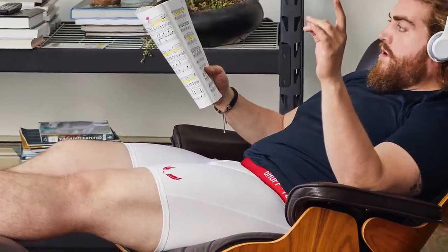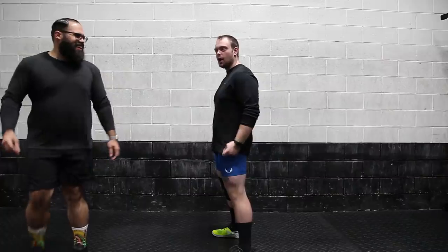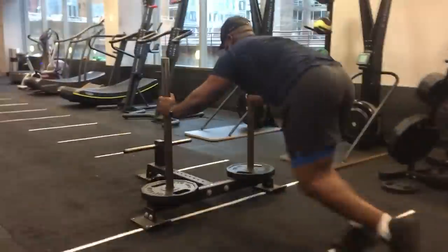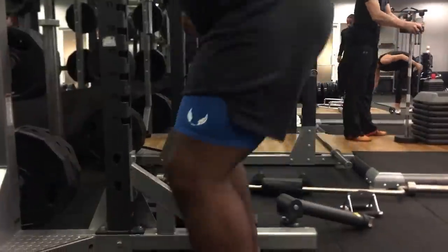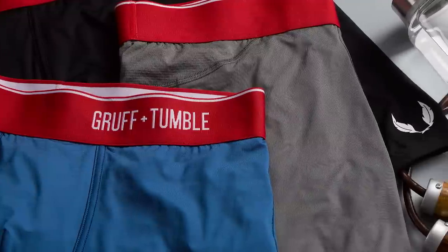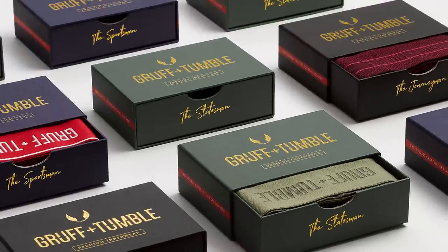To be successful today you need to design for reality and meet guys where they are at. Develop smart products that speak directly to how real-size men live, work, and sweat. That's what we do. We make sophisticated underwear for grown ass men. We are Gruff and Tumble.